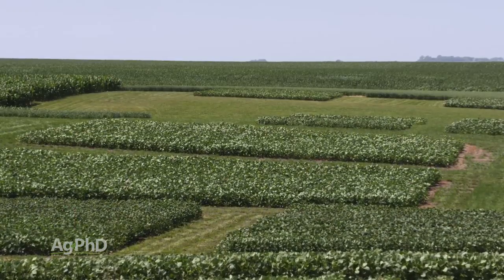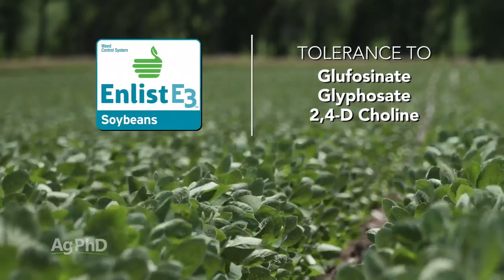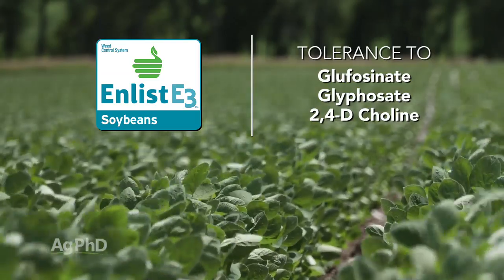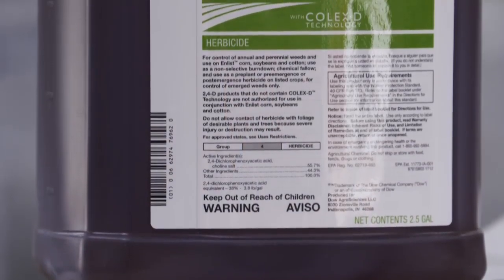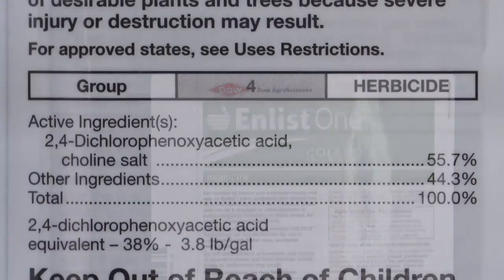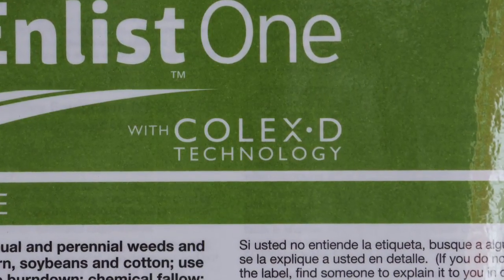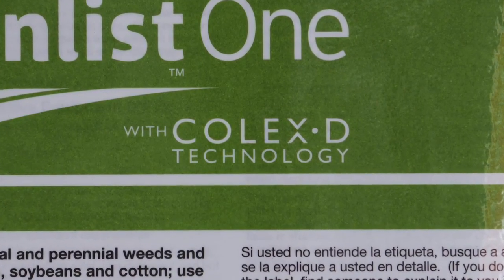There is a three-way tolerance that's out there called Enlist E3. It has tolerance to Glufosinate or Liberty, Glyphosate or Roundup, and also a new 2,4-D product called Enlist. With Enlist, it's a different type of 2,4-D than we've used before. We've used the amines and the esters and had volatility and off-target movement concerns. This new 2,4-D product is going to be called Enlist One — that would be the solo product. Enlist One has 2,4-D choline, which does a much better job of staying put right where you spray it. Enlist One is also formulated with Colex-D, a drift retardant.